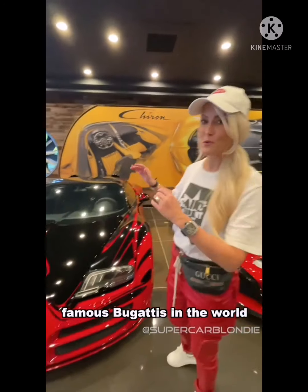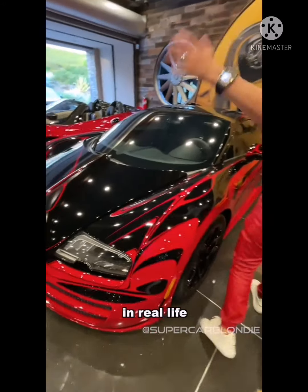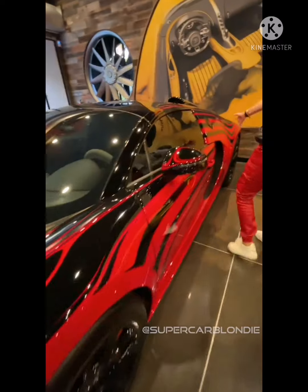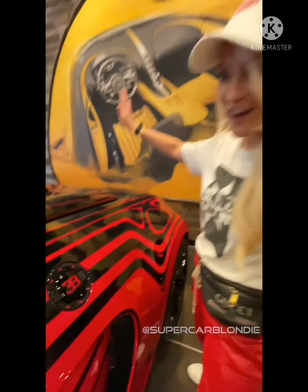Right over here, this is the Hel Bug, and this is one of the most famous Bugattis in the world. You will have seen this online — here it is in real life. Look at this paint job. How amazing is this?